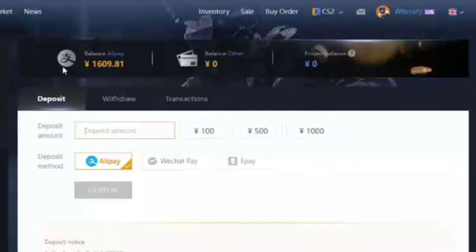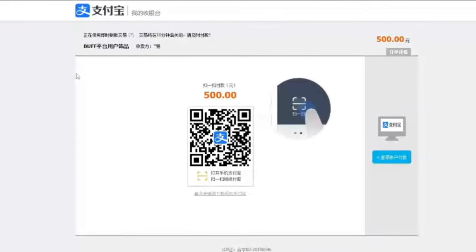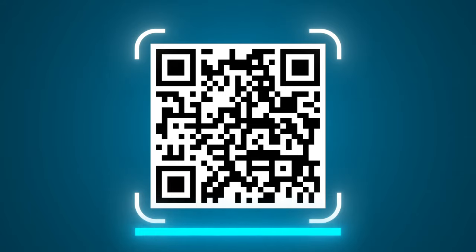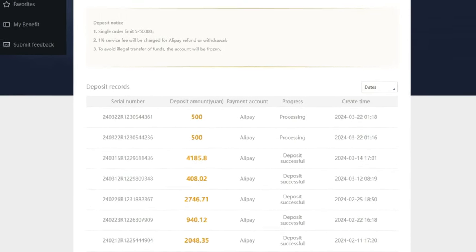In the My Wallet tab, you can see your balance at the top, with tabs for Deposit, Withdraw, and Transactions. Unless you have access to Alipay, WeChat, or Epay, you will never need to worry about these. Personally, I purchase buff balance through Alipay's QR code system — I type in an amount like 500 RMB, click confirm, send the QR code to my balance distributor, he scans it, and I receive the balance on Buff instantly.